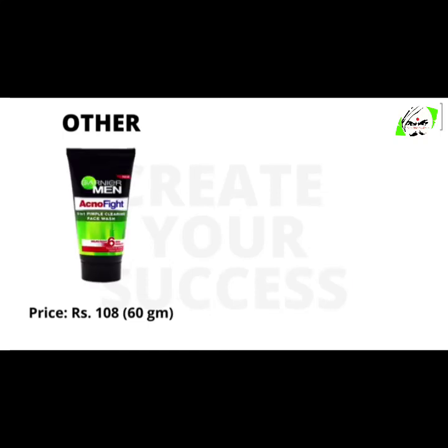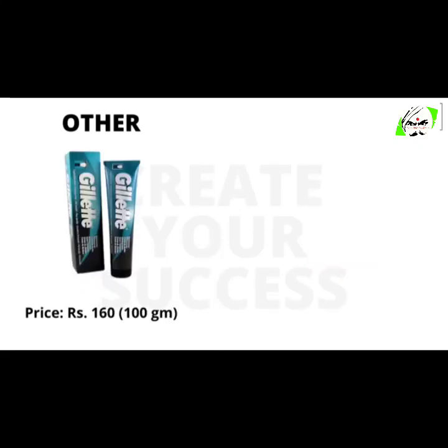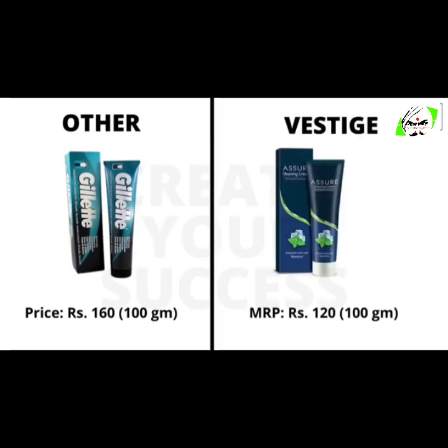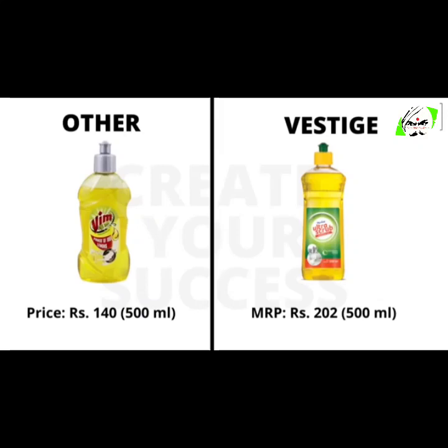60 grams of Garnier Men Aquified face wash will cost you 108 rupees, whereas 60 grams of Vestige Assure clarifying face wash will cost you 170 rupees. 100 grams of Gillette shaving cream will cost you 160 rupees, whereas 100 grams of Vestige Assure shaving cream will cost you 120 rupees. 500 ml of Vim liquid dishwash will cost you 140 rupees, whereas 500 ml of Vestige dishwashing liquid will cost you 202 rupees.